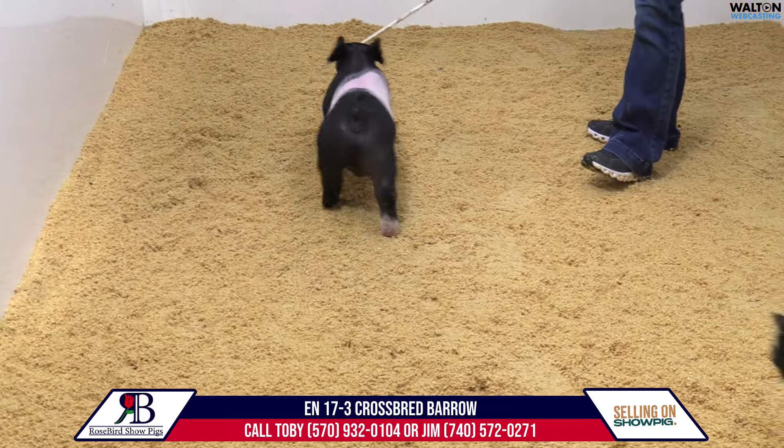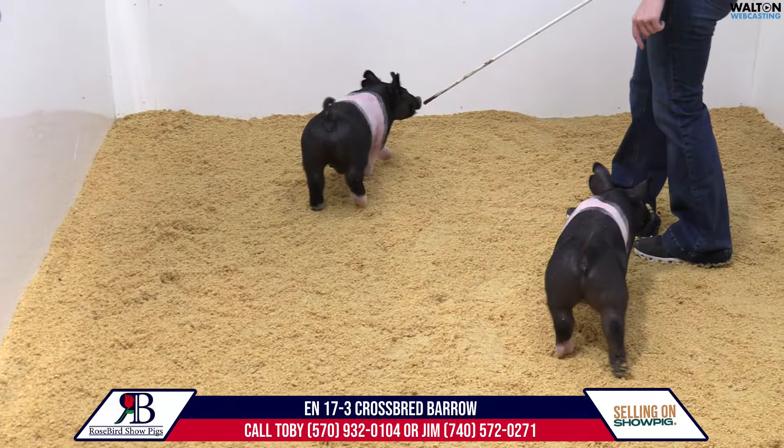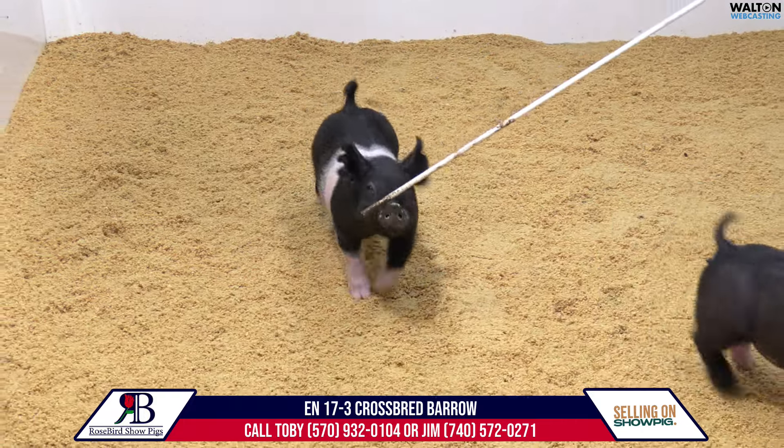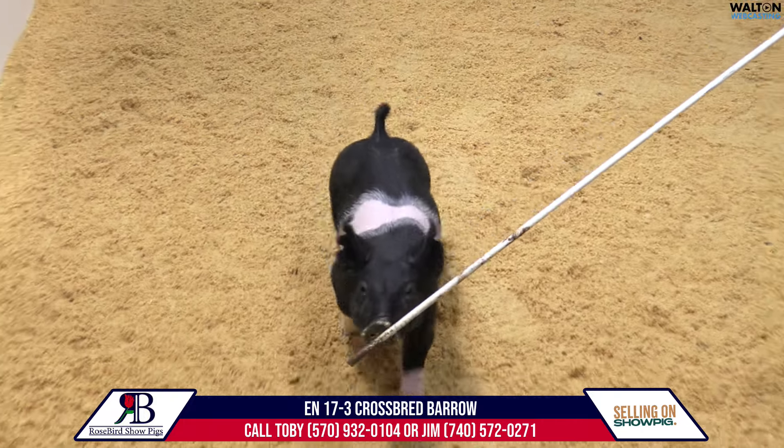17-3 would be the belted board pig — or barrel pig — we have in this arena right now. Pedigree reads Extreme Measures, Tricked Out, goes back on that old Girt sow.